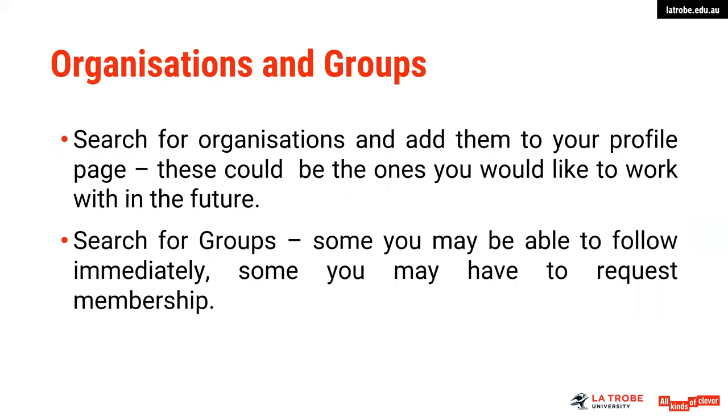Organisations and groups — this is a really important area with LinkedIn as well. Search for some organisations that you want to follow so that you are at the forefront in terms of knowledge of things that are currently occurring in those businesses. Think about which ones you're potentially wanting to work for in the future and add them to your profile page — a really great way of gathering current information on some of your target companies. Search for groups as well; some you may be able to follow immediately and some you may have to request a membership. A great way of connecting with others — those groups might be based on a particular knowledge of technology or a particular field.